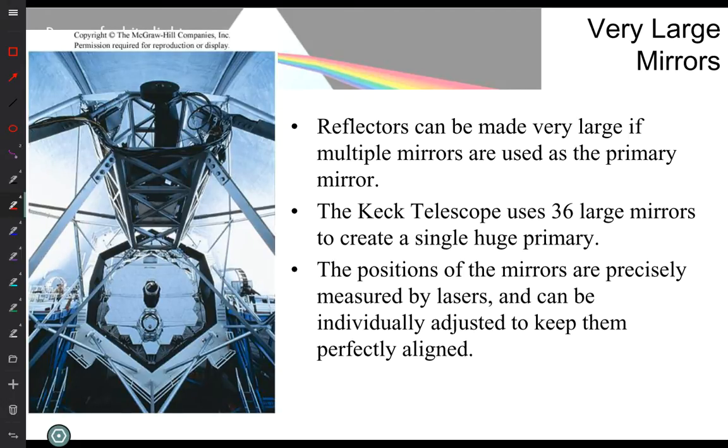Here you can see a mosaic mirror — see the individual pieces? Those pieces are each on their own actuator, so each one can be individually moved. This allows them to adjust the actual shape of the telescope by adjusting each segment independently — that's the adaptive optics concept applied to a segmented mirror design.